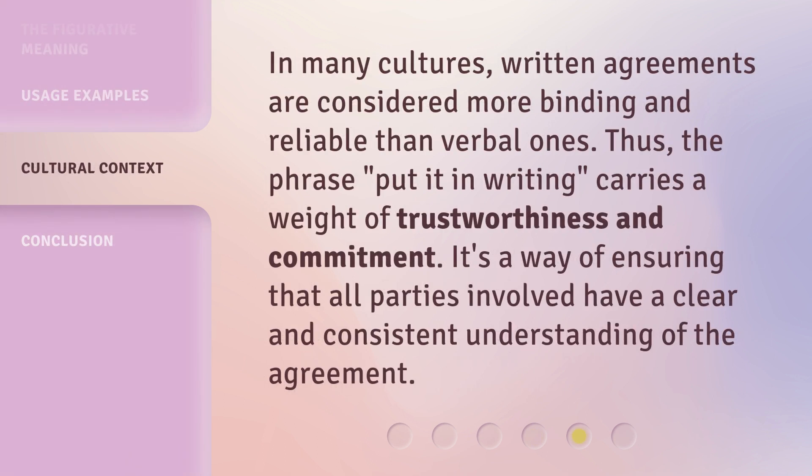In many cultures, written agreements are considered more binding and reliable than verbal ones. Thus, the phrase 'put it in writing' carries a weight of trustworthiness and commitment. It's a way of ensuring that all parties involved have a clear and consistent understanding of the agreement.